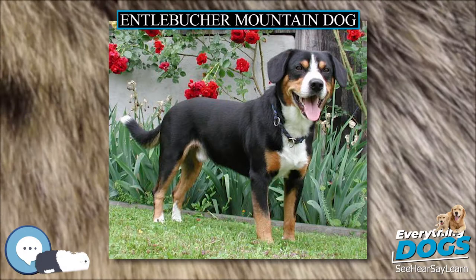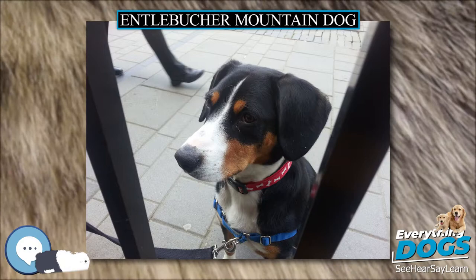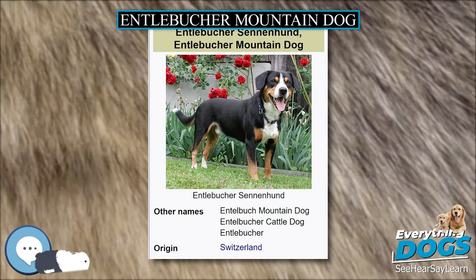Inbreeding due to the small foundation stock numbers has led to Entelbücher dogs suffering from congenital defects, the most common of which is hip dysplasia. Hemolytic anemia is also known to occur. Progressive retinal atrophy (PRA) is also present in the breed. The National Entelbücher Mountain Dog Association (NEMDA), in collaboration with other organizations, is working to eliminate these issues from the breed through responsible breeding, genetic testing, and fact dissemination.